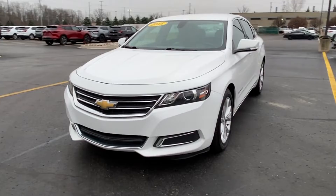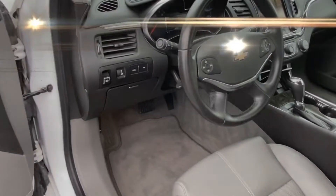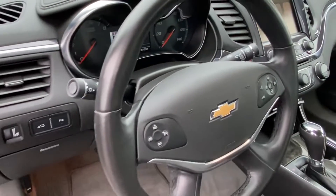Bluetooth, brake assist, auto climate control, keyless entry, front bucket seats, steering wheel audio controls.